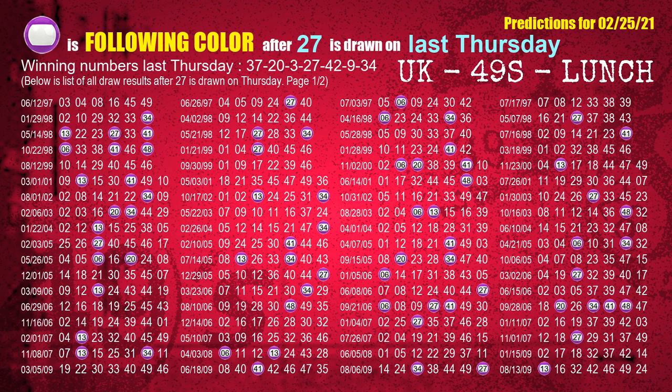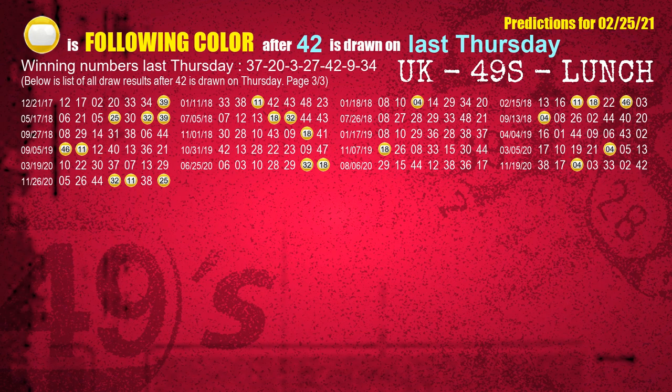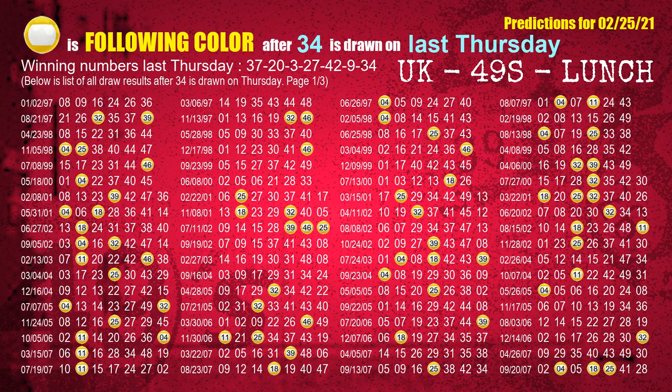The fourth winning number last Thursday is 27. The most frequently following color is purple when 27 is the winning number on last Thursday. The fifth winning number last Thursday is 42. The most frequently following color is yellow when 42 is the winning number on last Thursday. The sixth winning number last Thursday is 09. The most frequently following color is green when 09 is the winning number on last Thursday. The booster winning number last Thursday is 34. The most frequently following color is yellow when 34 is the winning number on last Thursday.